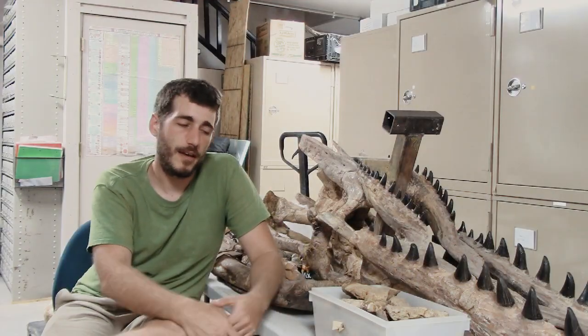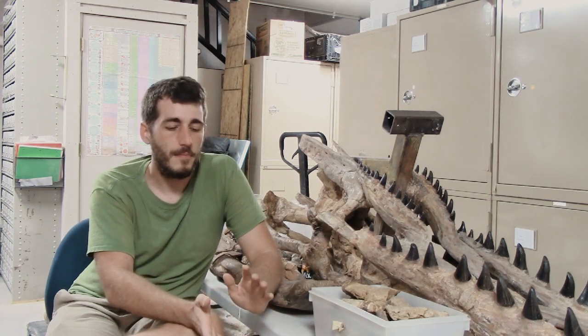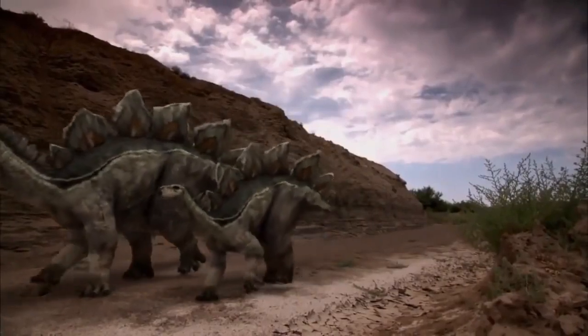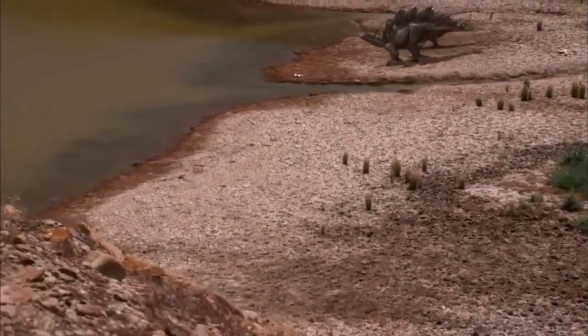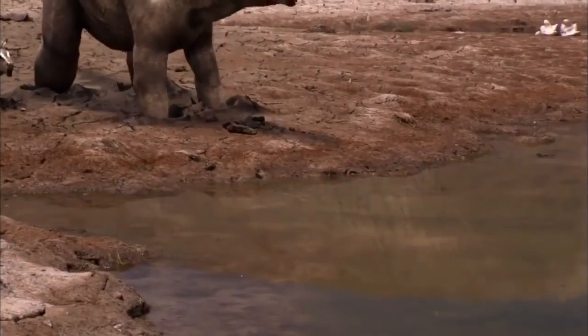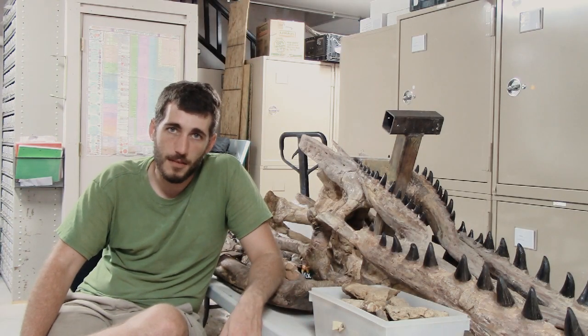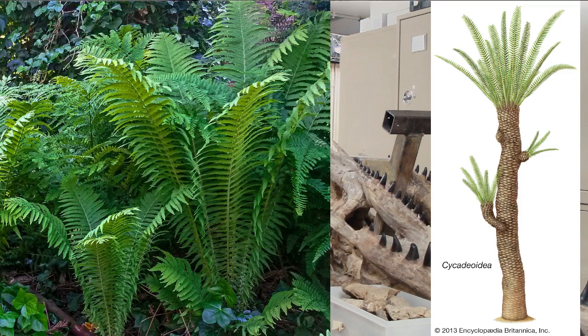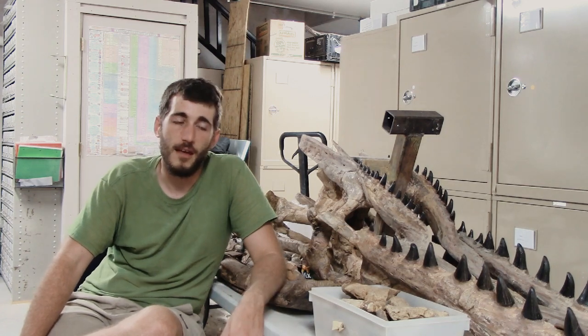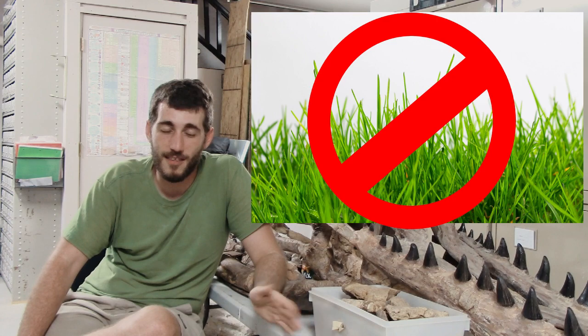The paleoecology — or the environment that stegosaurus lived in — is primarily determined based off of the depositional environment of the Morrison Formation. The Morrison Formation was deposited in a semi-arid environment with defined wet and dry spells, with massive flat floodplains, which is where we find most of the remains. The main plant life in stegosaurus's environment was conifers, different ferns, and cycadioids — which are kind of like a fern tree, similar to a sago palm, the closest modern analog we have to cycadioids. Grasses were not around during the late Jurassic, nor were flowering plants, which didn't emerge until the late Cretaceous.